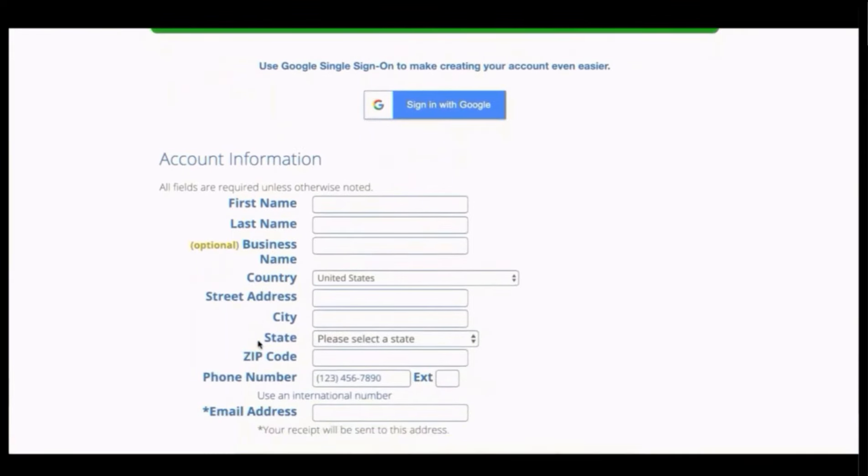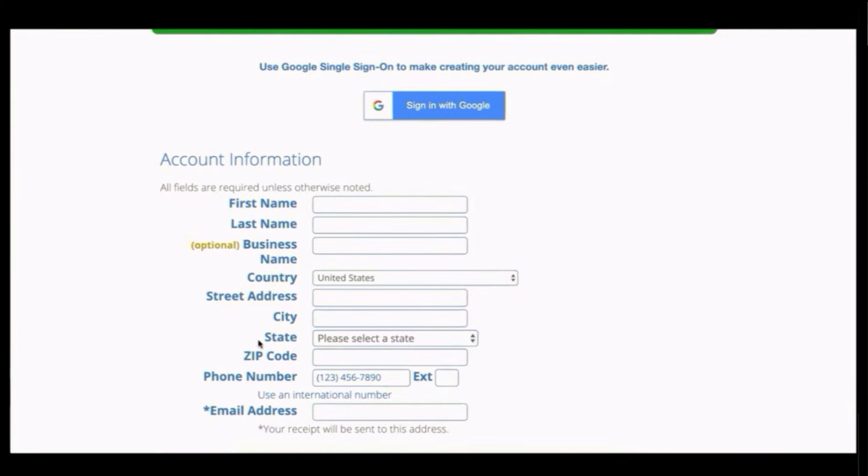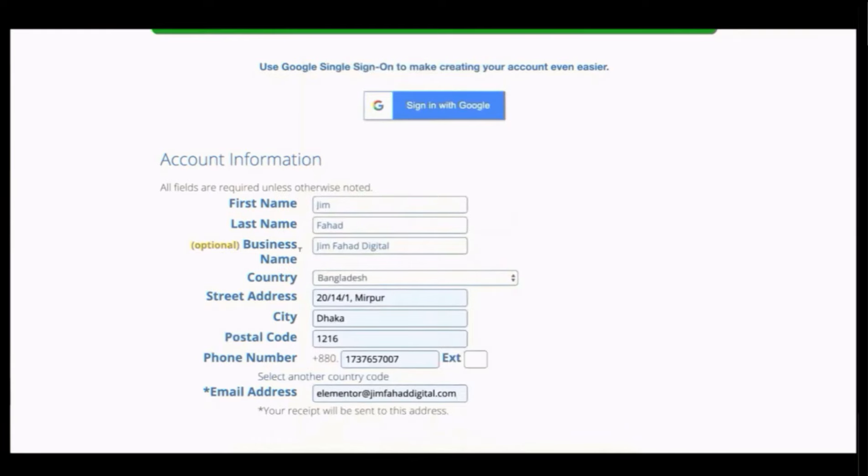Fill in your account information. The most important field is your email address — make sure you put your correct email because a receipt will be sent there after completing the purchase. If you don't have a business, just leave the business name blank or put your full name.